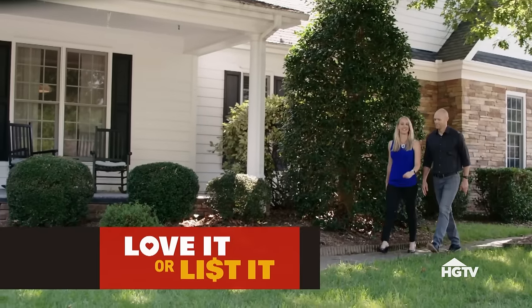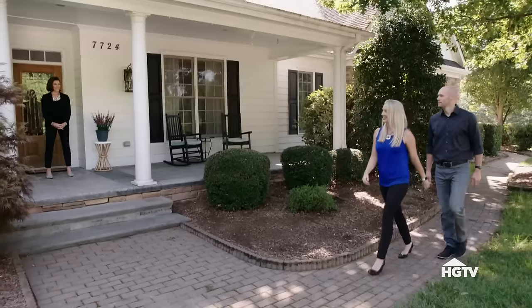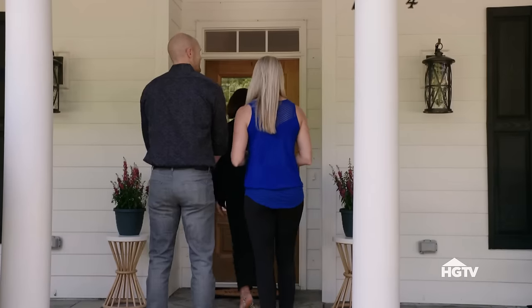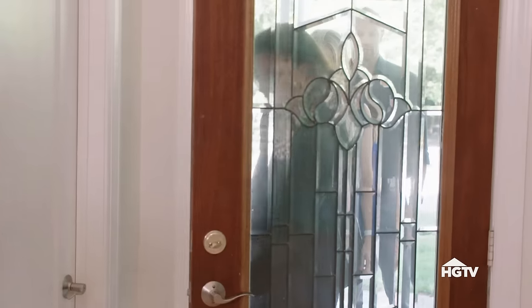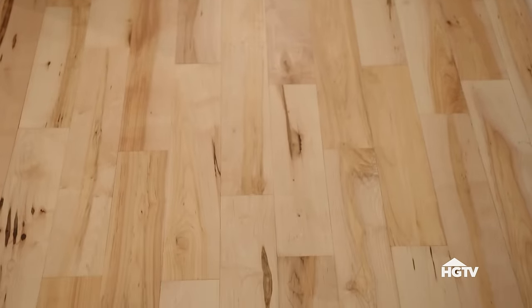Melissa and John have experienced the process of house hunting and renovating their home. Now it's time for them to see how it all turned out. Come on in. How do you like the floors? They've been finished. Very nice — bright and shiny.